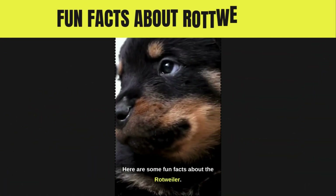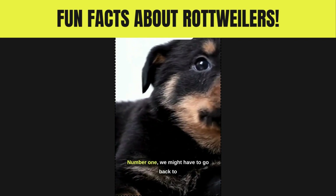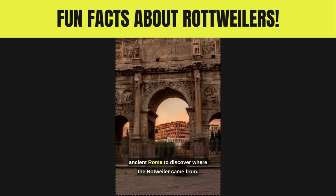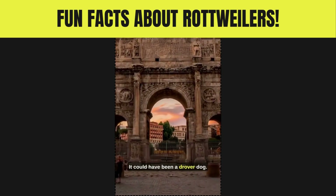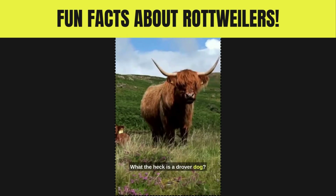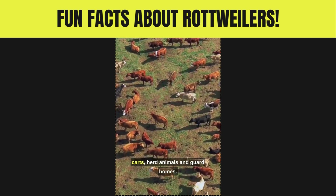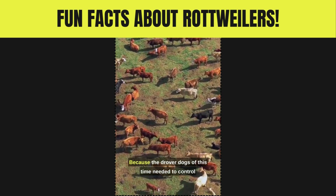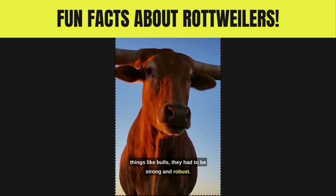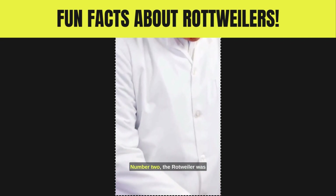Here are some fun facts about the Rottweiler. Number one: we might have to go back to ancient Rome to discover where the Rottweiler came from. It could have been a drover dog — they were used to pull carts, herd animals, and guard homes. Because the drover dogs of this time needed to control things like bulls, they had to be strong and robust.